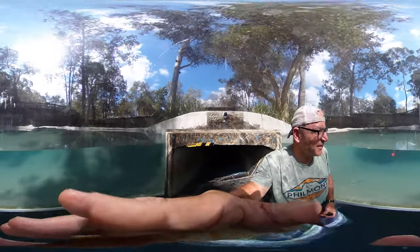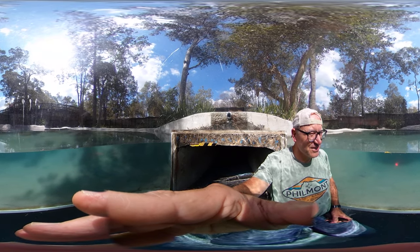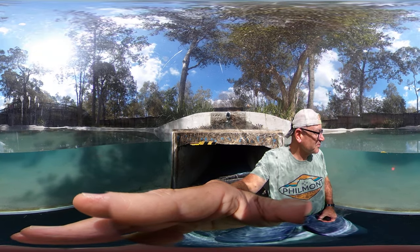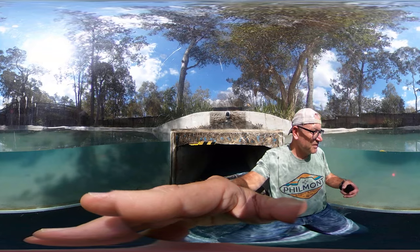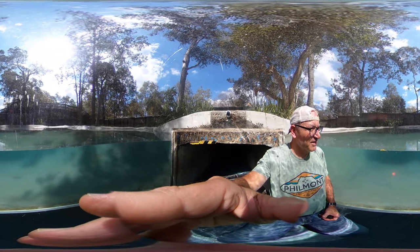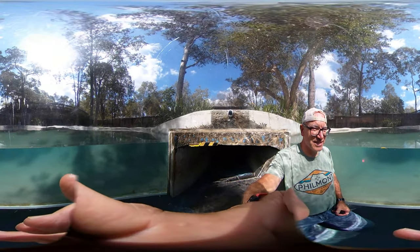These crocodiles are apparently at about 50% of their historic max population, but are still a conservation concern. Parks and interpretive centers like this are really important to educate the public — to not think they're as scary, but also to make sure people have safe behaviors around waterways and the different areas in Australia where these animals live.